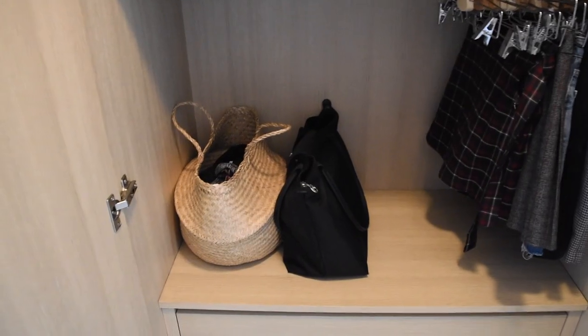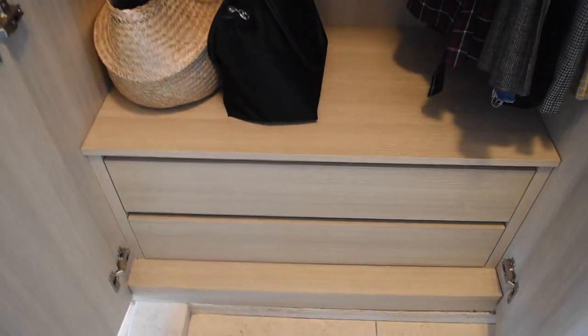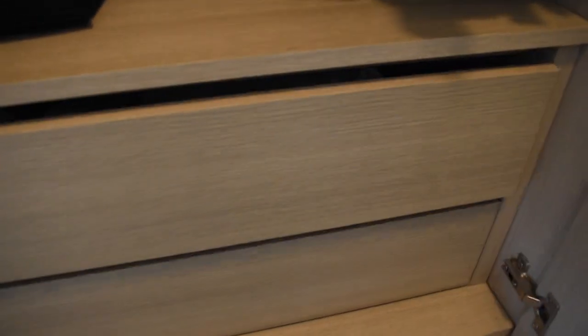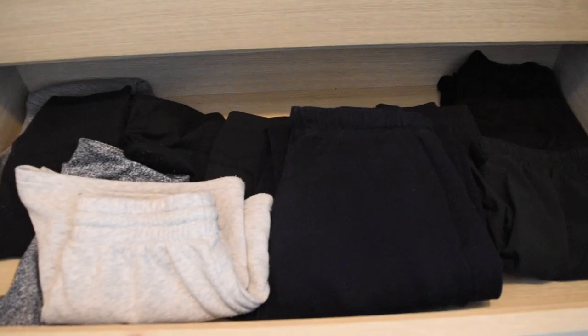Over here I have my laundry basket, which is also from Ikea, and my everyday bag. In the bottom here I have all of my tops and bottoms — these are pajama tops and workout tops. In the very bottom drawer I have all of my workout bottoms and pajama bottoms.